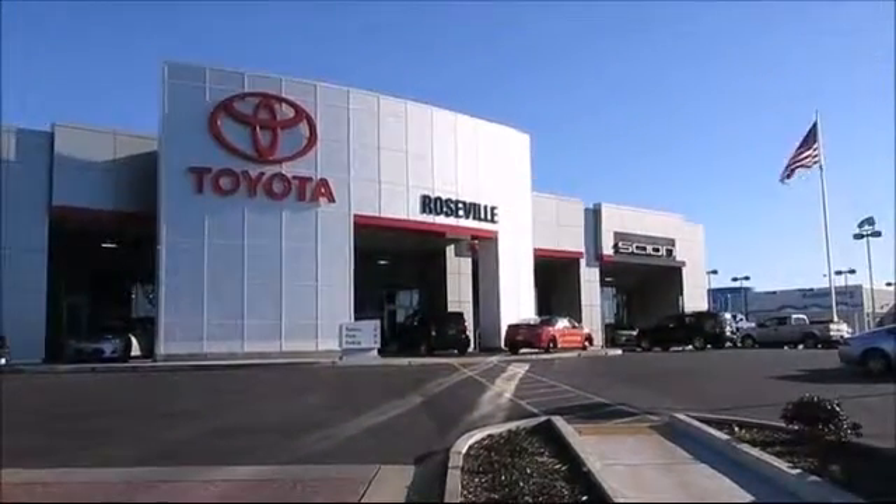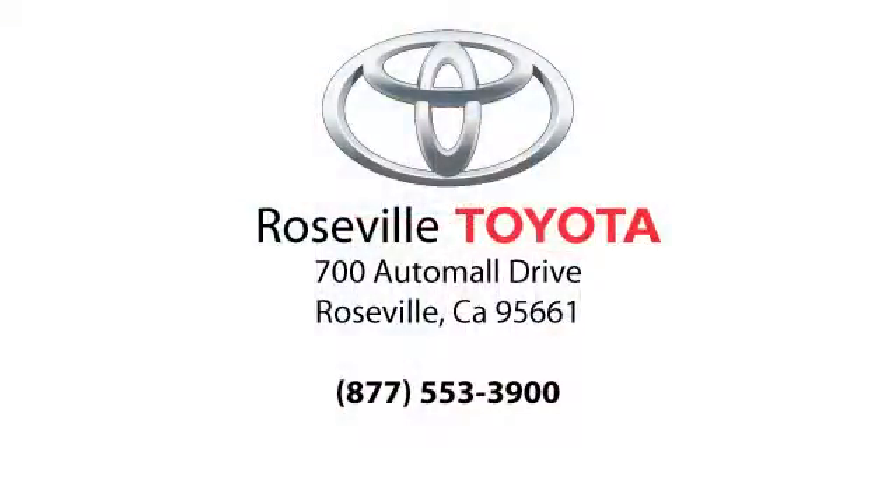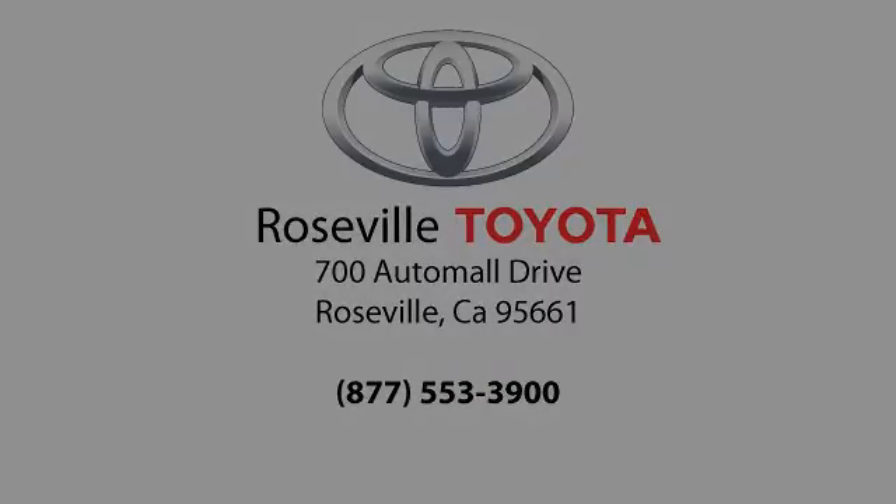Roseville Toyota is the number one volume Toyota certified dealer in Northern California. So give us a call or stop by. We're located at 700 Auto Mall Drive in the Roseville Auto Mall.